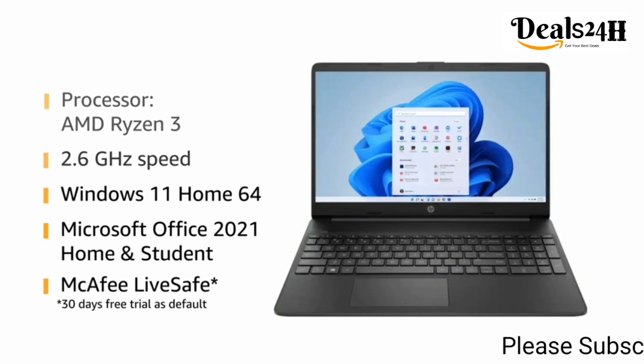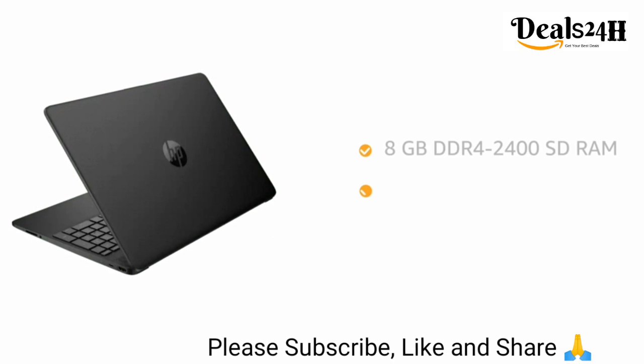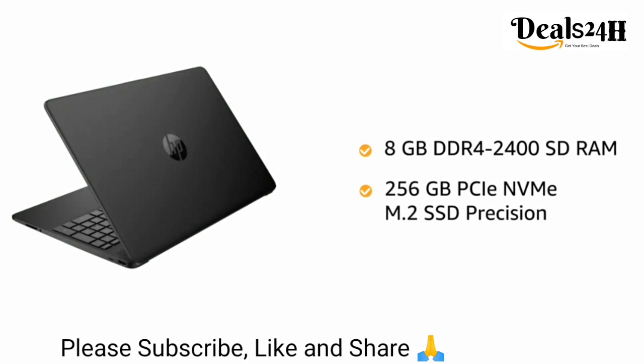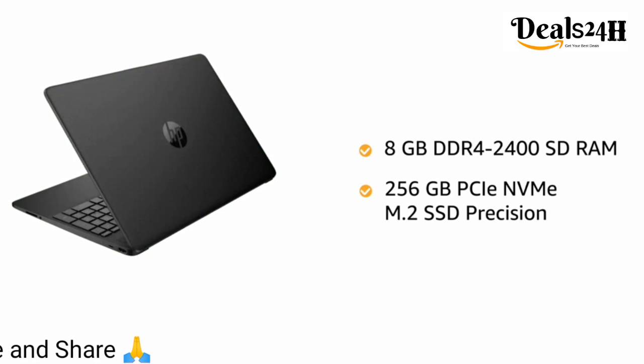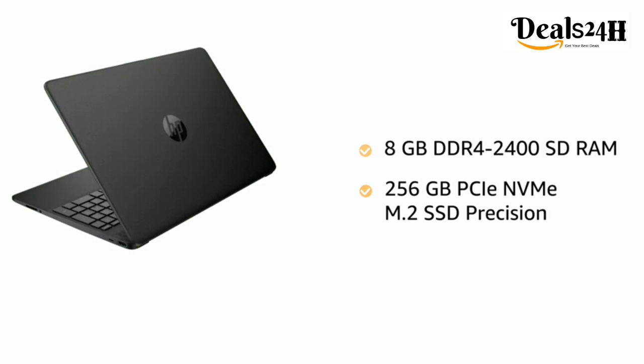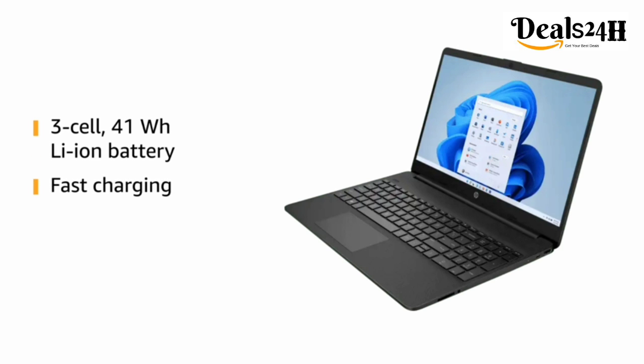With 30 days free trial as default, power up your performance with 8 gigabytes DDR4 2400 SD RAM and 256 gigabytes PCIe NVMe M.2 SSD. The laptop is powered by a three-cell 41 watt-hour battery which supports fast charging.